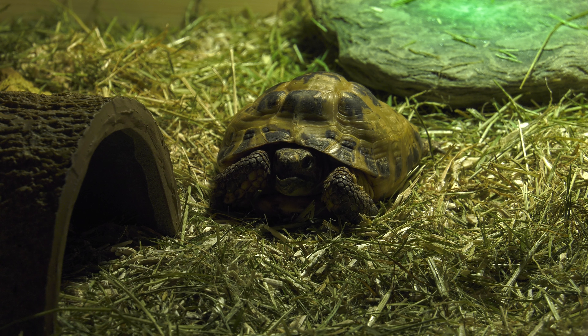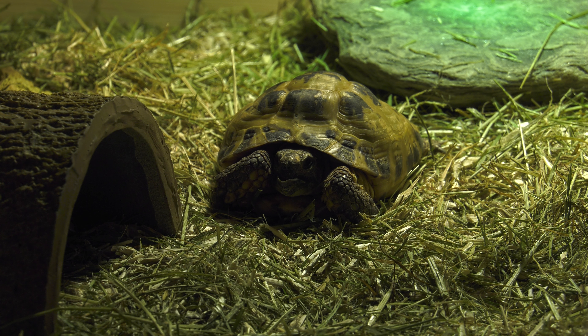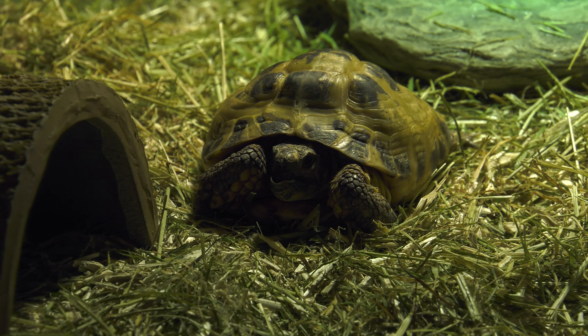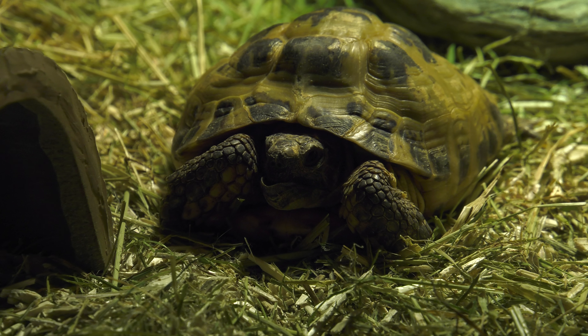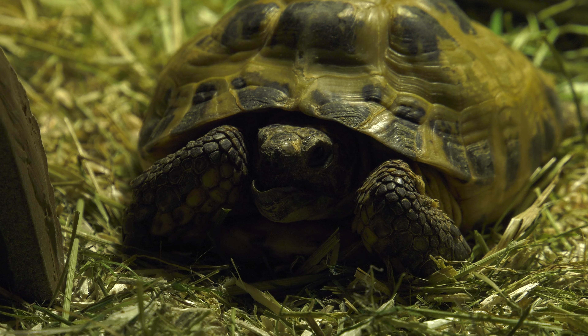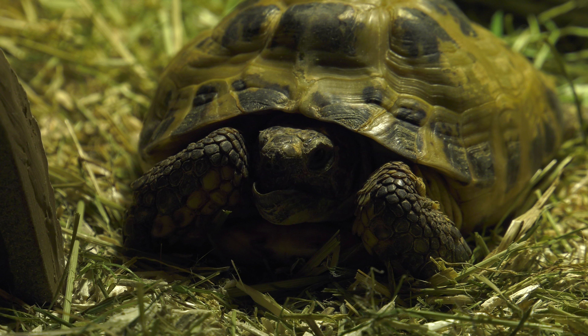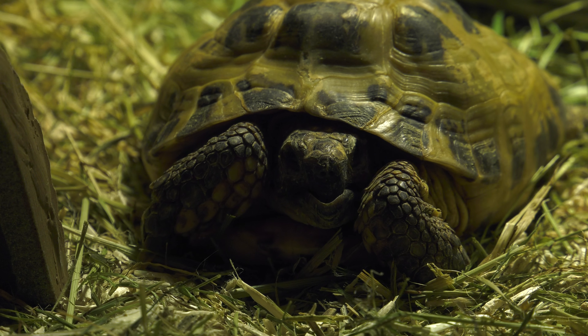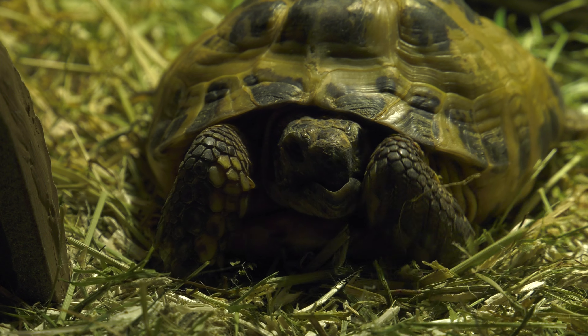Here we have the majestic Russian tortoise. Not quite held in its natural habitat, but this time in captivity. This tortoise must be kept alone as they have a tendency to fight with other males when kept in captivity.